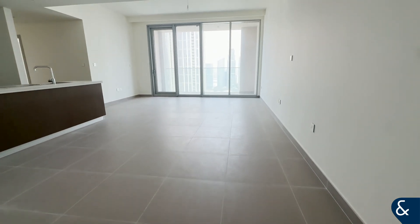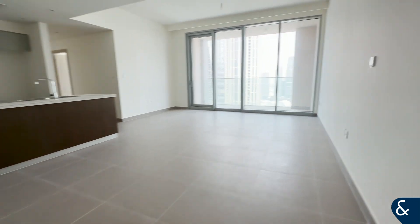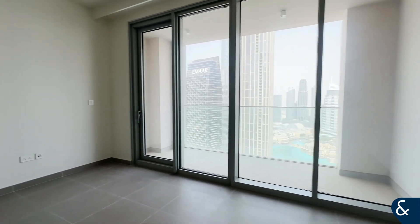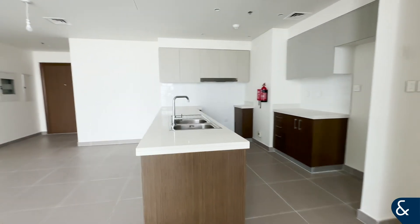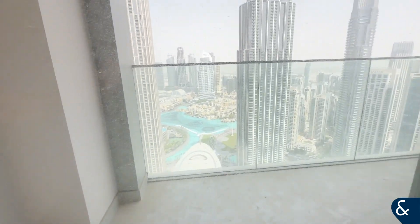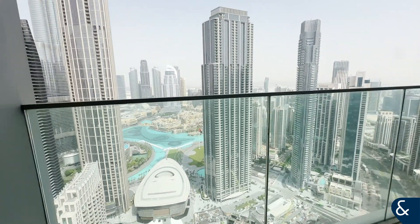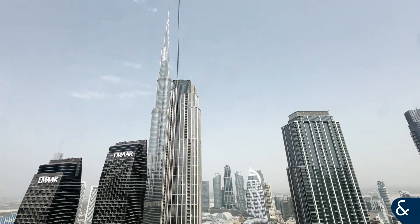This is Leigh from Allsap and Allsap, and this is a 3 bedroom plus maids in Forte. As you enter you have this huge living and dining, an open plan kitchen which leads on to the balcony that has the most amazing views of the full fountains, the opera and the Burj Khalifa.